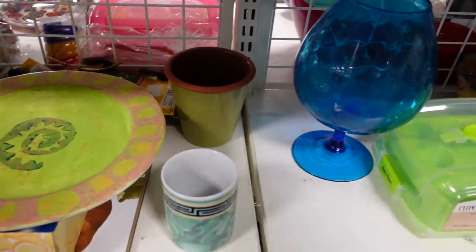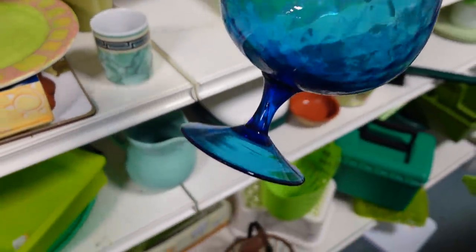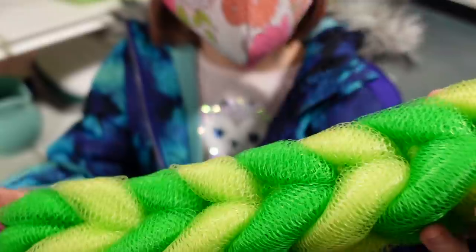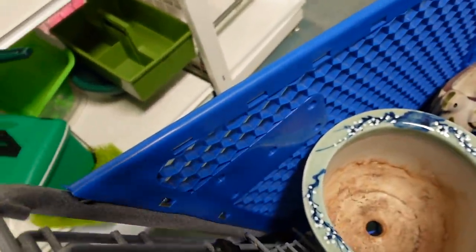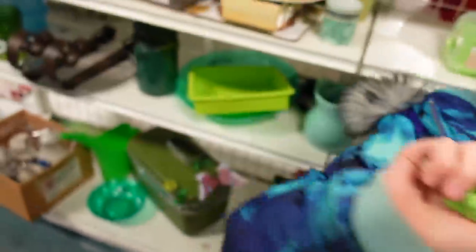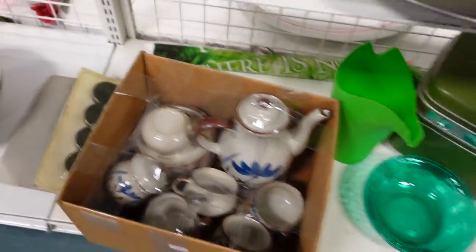Juliette asked about getting something for the dogs, Becca and Annalise. I pointed out that item was actually for washing dishes and asked if she was going to start washing dishes for me. She said no but insisted we could give it to the dogs. It was stretchy too.